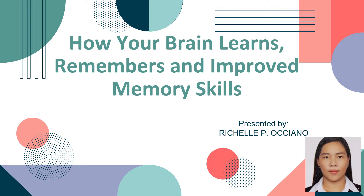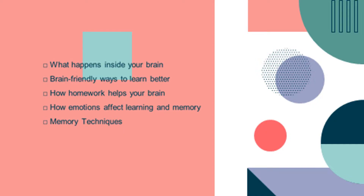Hi, good day everyone. I'm Richelle Oxiano and I'm going to present to you a topic about how your brain learns, remembers, and improves memory skills. Here are some sub-topics that I'm going to discuss in my video: what happens inside your brain, brain-friendly ways to learn better, how homework helps our brain, how emotions affect learning and memory, and some memory techniques.